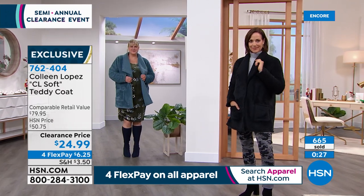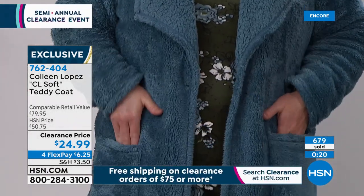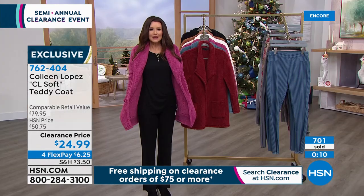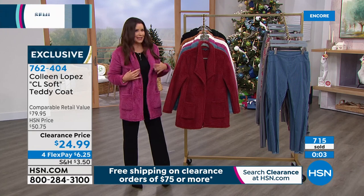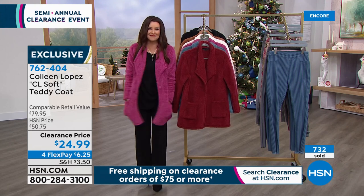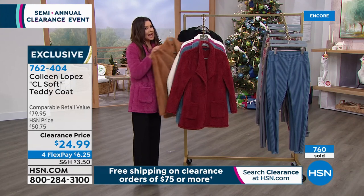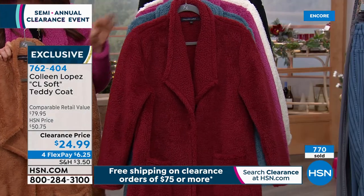Cat approved, daughter approved. I'm thinking about what jacket my daughter brings to school — she's going to love this. Do I get her a color in her school colors or just a fun color? We end up sharing — she steals my clothes now that she's 14. I'm going to get a color I want for me and a color for her, knowing I'll be able to wear them both. Extra small through 3X, but if you want the tan we may only have extra small through 1X.